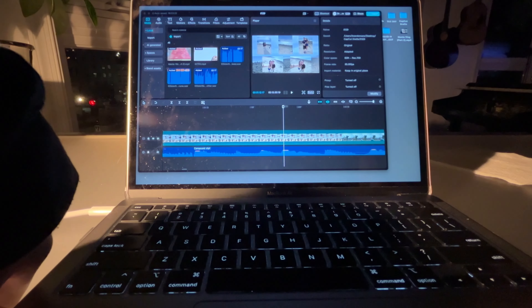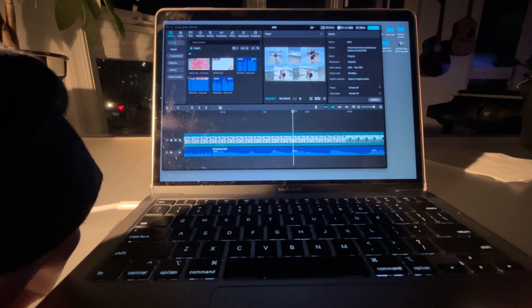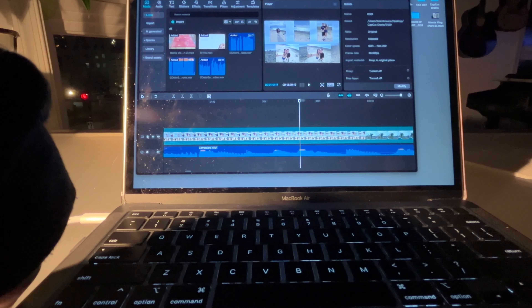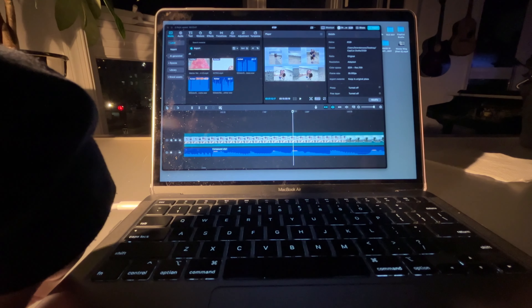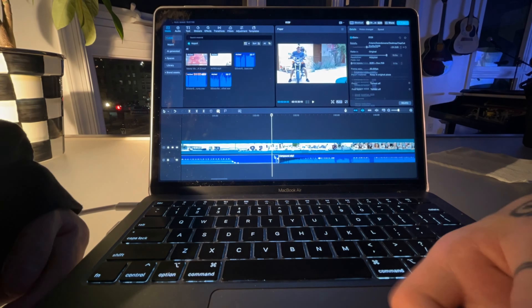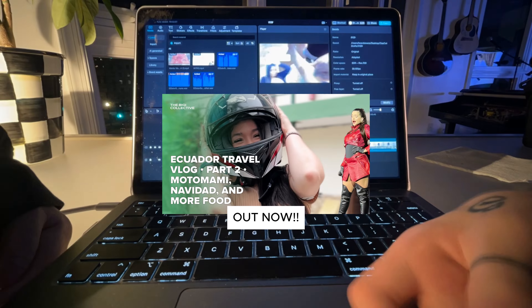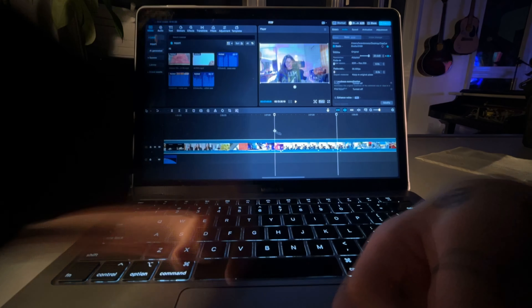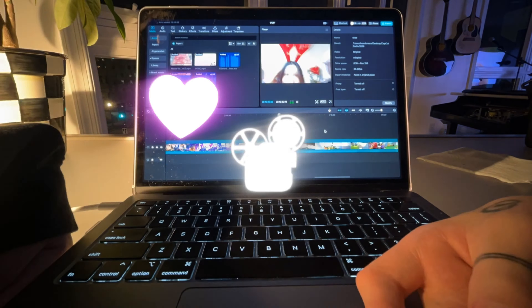Hi everyone, here is a video of me editing our Manta Part 2 vlog. I'm going to do a timelapse of the entire process. I started a little bit, but you'll be able to see the finished product. By the time you see this process, you've already watched Manta Part 2, or you are on the way to go see the Manta Part 2 vlog.